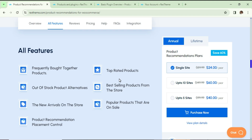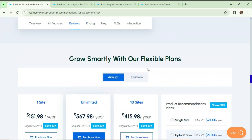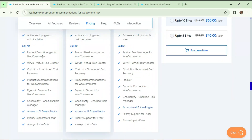I'll show you how to use this plugin to increase sales on your WooCommerce website. This plugin is available on RexTheme — I'll give you the link in the description box. They also have a product bundle available on sale. This product bundle will cost you $439 for a lifetime plan, or $151.98 per year for the annual pricing.